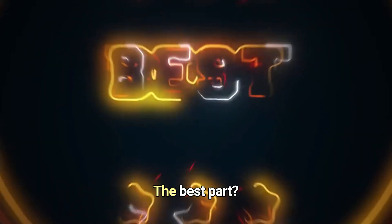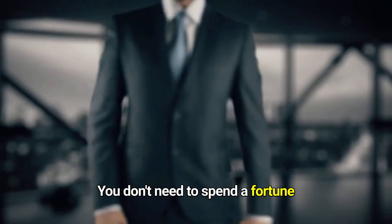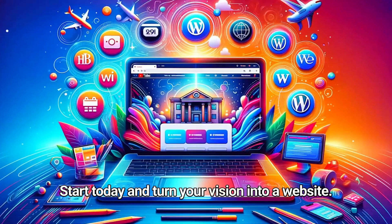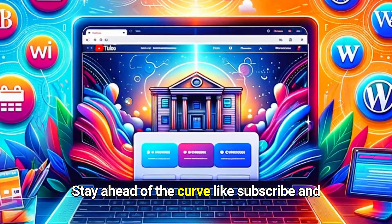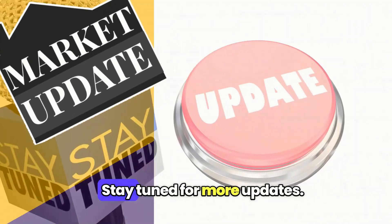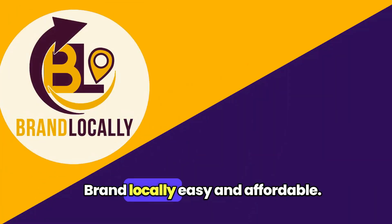No matter your skill level, there's a platform here for you. The best part? You don't need to spend a fortune to make your online dream a reality. Start today and turn your vision into a website. Stay ahead of the curve — like, subscribe, and hit the bell icon for more updates.